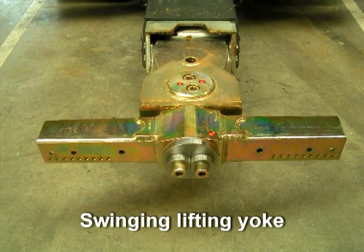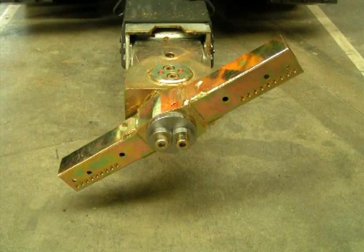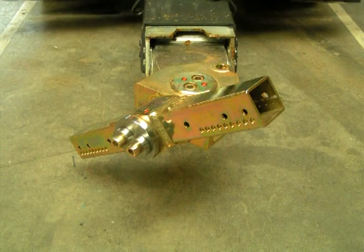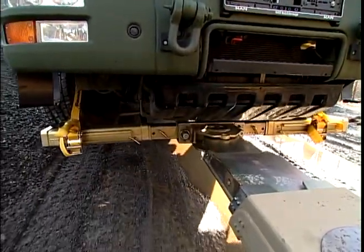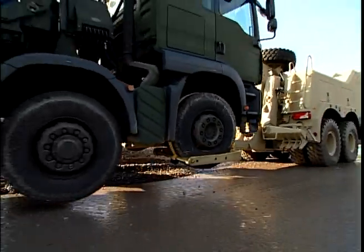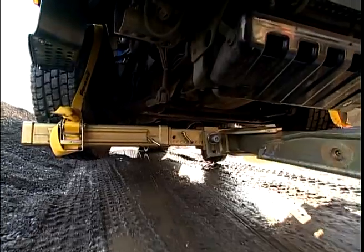Swinging Lifting Yoke. The swinging lifting yoke, developed by Empel for special off-road and military deployment in difficult terrain, is an absolute specialty. The integrated swing dampening system facilitates adaptation of the equipment to the towing vehicle and prevents quick and uncontrolled turning. The system enables opposing twist between the towed vehicle and the towing vehicle.